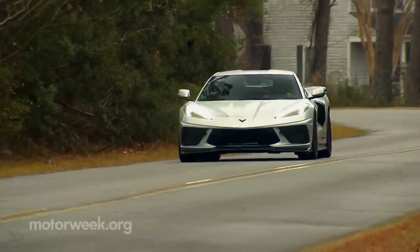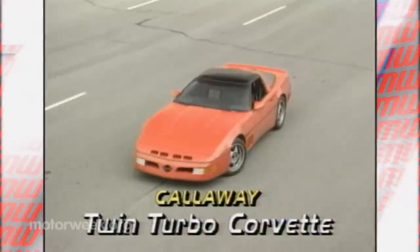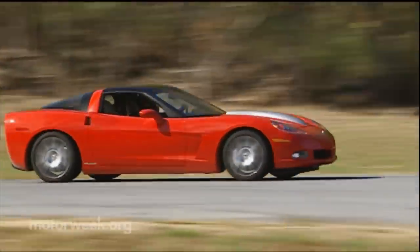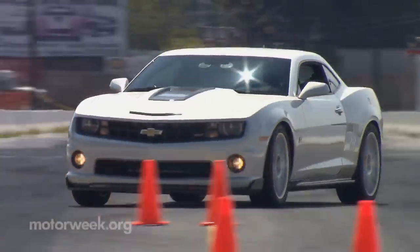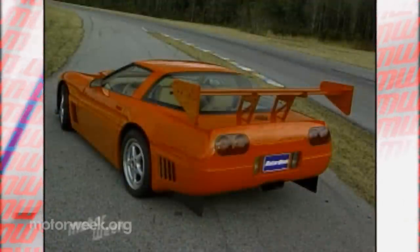And since we're in nostalgia mode here, it's fitting we celebrate our own history with Callaway, which began back in 1989 with a road test of their twin-turbo C4 Corvette at Pocono Raceway. Since then, we've not only tested a multitude of their Vettes, but Camaros, SUVs, pickup trucks, and even a Corvette wagon. But it was 1995's Supernatural LM that truly sticks out as a highlight. In fact, we were so enamored with it, we made it a permanent part of the show. If you stick around through all the credits, it's the Supernatural that you'll hear burning out as a final goodbye to our viewers.